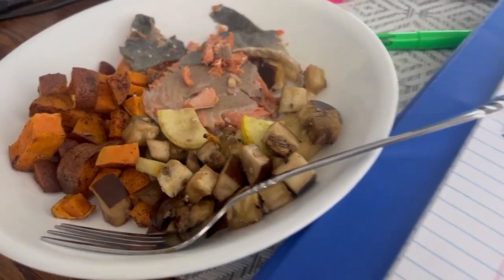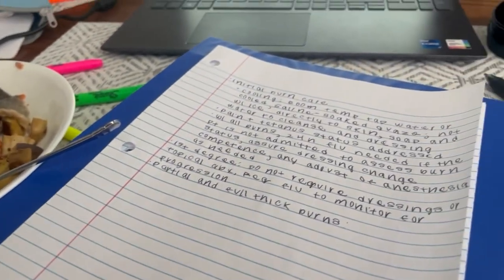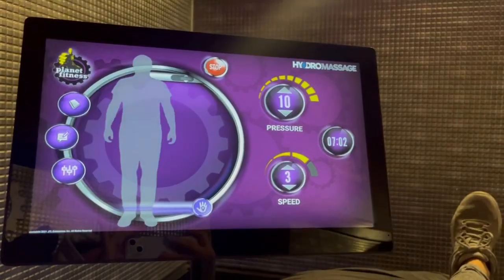After I had been studying for a few hours, I had my next meal. I just had some salmon with some zucchini, squash, and eggplant, as well as some sweet potato.